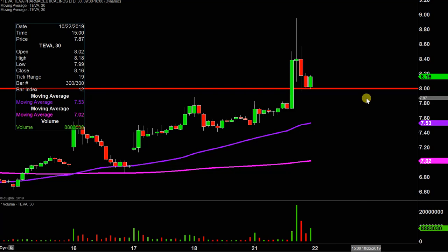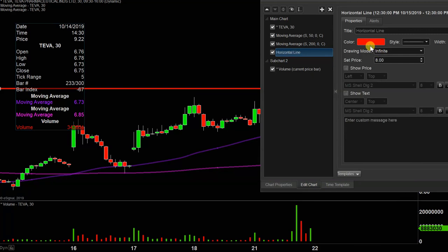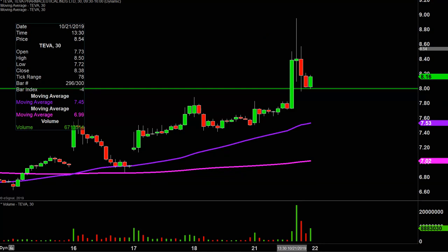The first key update that needs to be done comes about this key level here at $8, which going into today was a level of resistance, but now that the price has broken above it, you would wanna see it act as support. And so far, so good — in fact, you could throw this right into a textbook, because this is an area that you would wanna see act as support, and you can see all afternoon long it did a great job of holding that support.